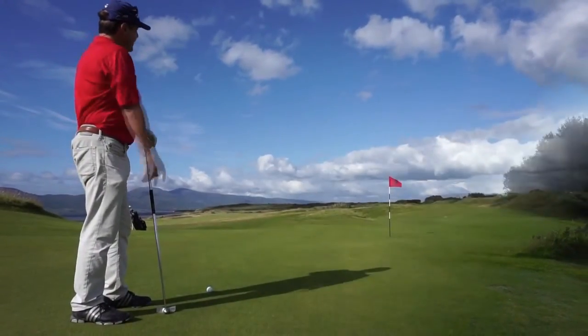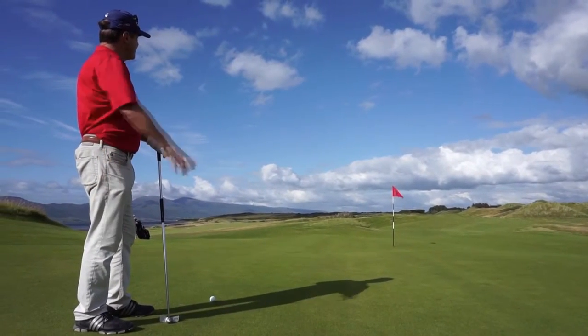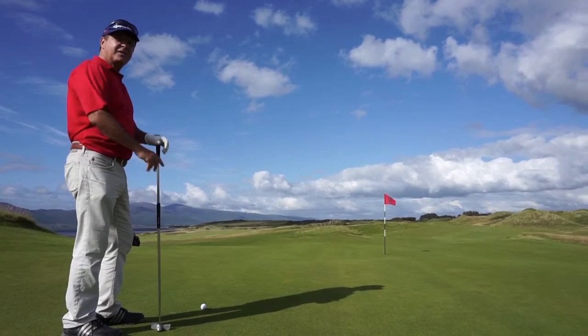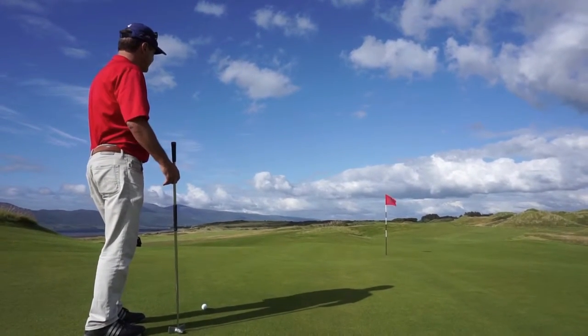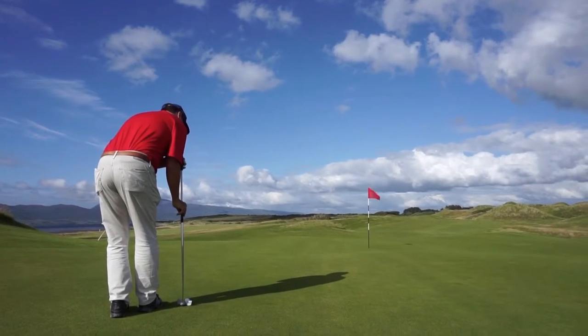This is the 9.30 fairway. You can see it's beautiful meandering through the mounts. Bit of an undulated green here. This one's got a little belt break from left to right. Downhill.